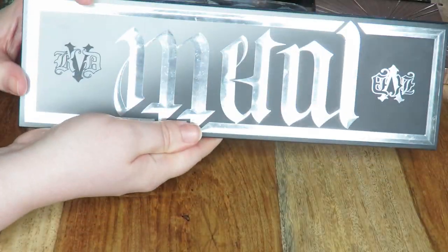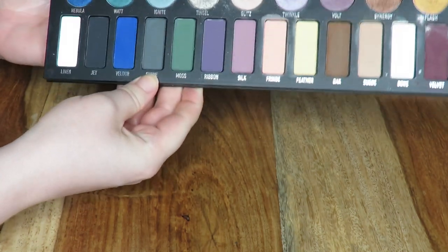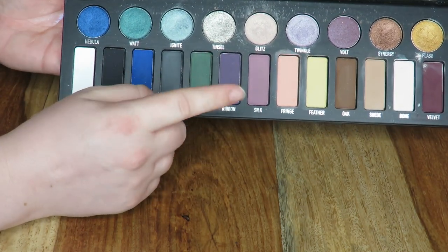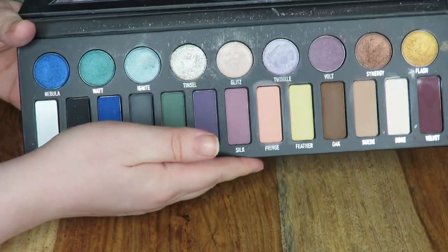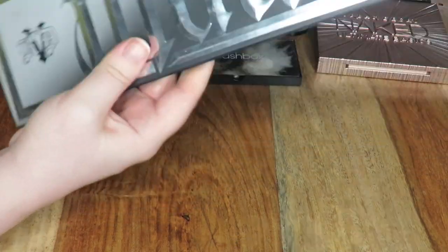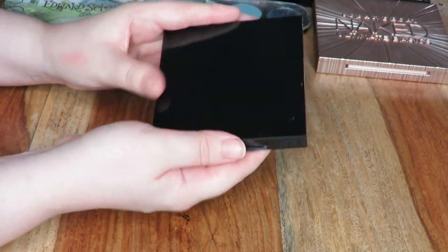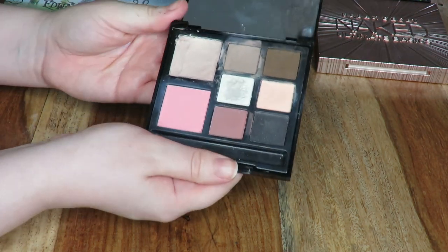Sticking with Kat Von D, this is the Metal Matte palette — this is the limited edition palette from Christmas. I'm going to be keeping hold of this. I love this palette, especially the crushed metal shades at the top, and I feel like the mattes are much better than the formula in the Chrysalis palette. I know it's limited edition so I couldn't use it in a video, but it's gorgeous so I'm keeping it.